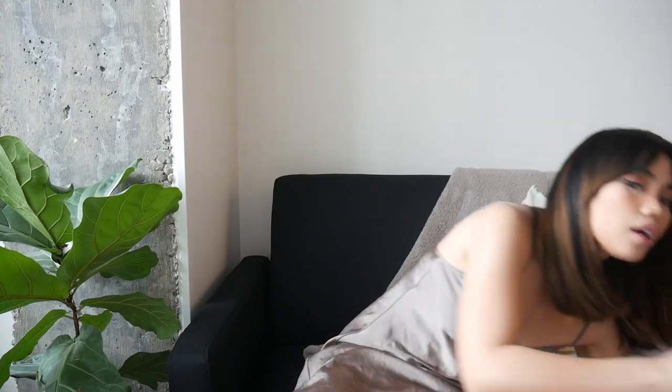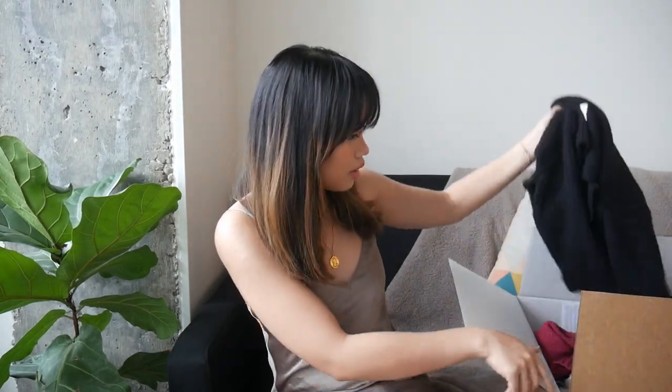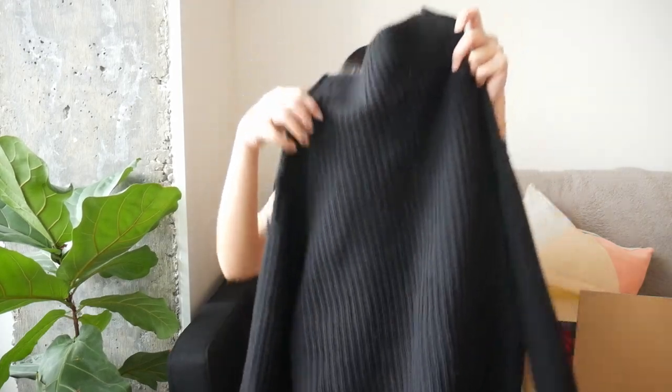It would never be a complete Black Friday haul without stuff from Aritzia! I bought this huge box from them — this isn't everything I ordered because a lot of it is back-ordered and arriving mid-December, but I'll show you what arrived today. The first thing I got is the Montpellier sweater, which I wore last night — it has a cowl neck kind of thing going on.